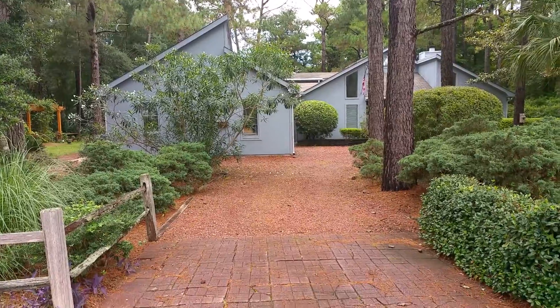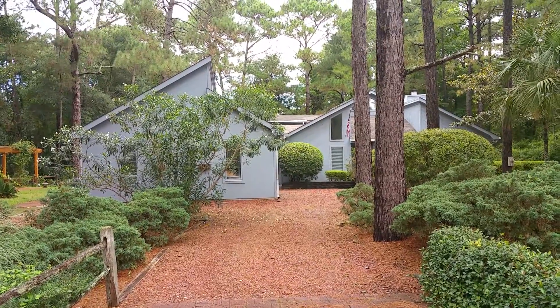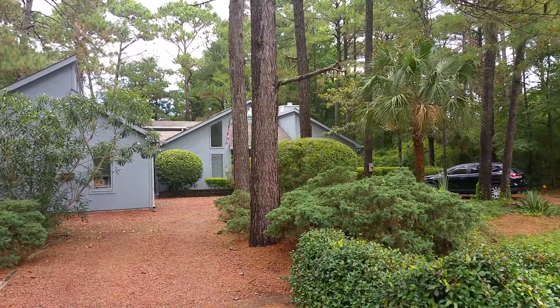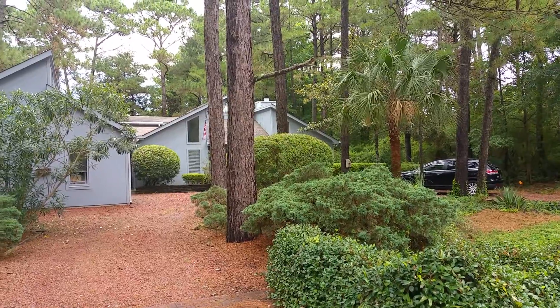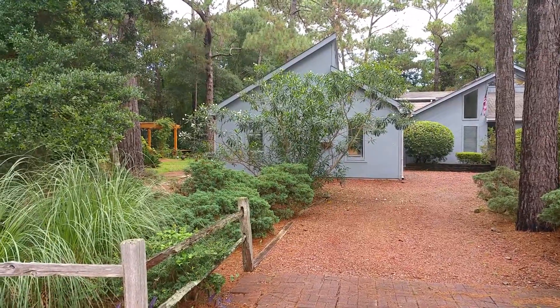The driveway is a gravel driveway. Looking at the roof from a distance, it appears it has a few years of wear on it, so it would probably be a good idea to consider an estimate for a roof replacement in the next five to ten years or so.